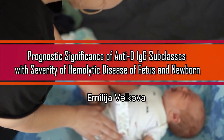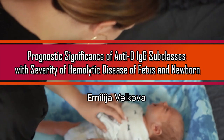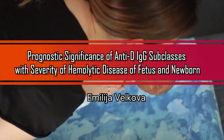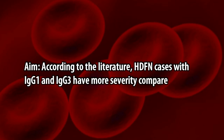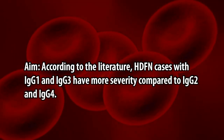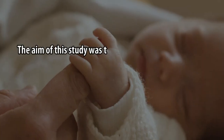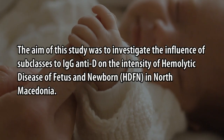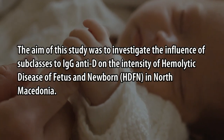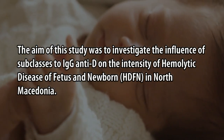Prognostic Significance of Anti-D IgG Subclass with Severity of Hemolytic Disease of Fetus and Newborn, by Emilia Velkova. According to the literature, HDFN cases with IgG1 and IgG3 have more severity compared to IgG2 and IgG4. The aim of this study was to investigate the influence of IgG subclass and titer on the intensity of Hemolytic Disease of Fetus and Newborn in North Macedonia.